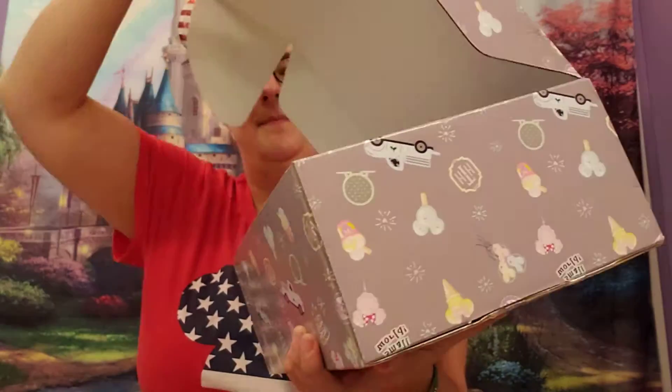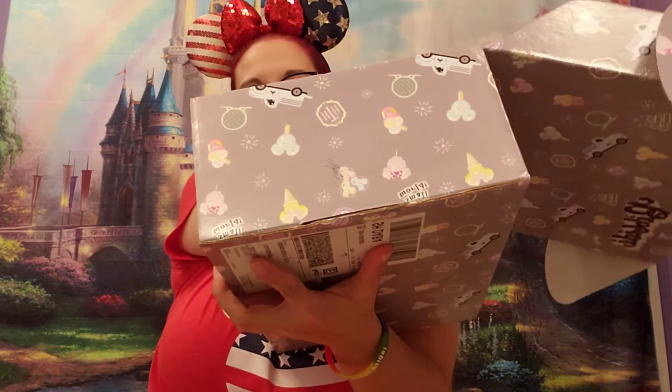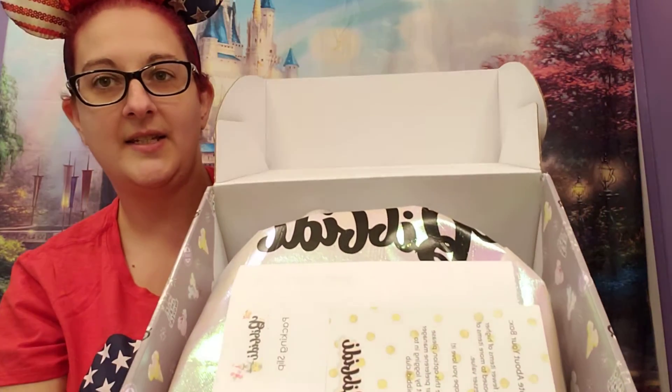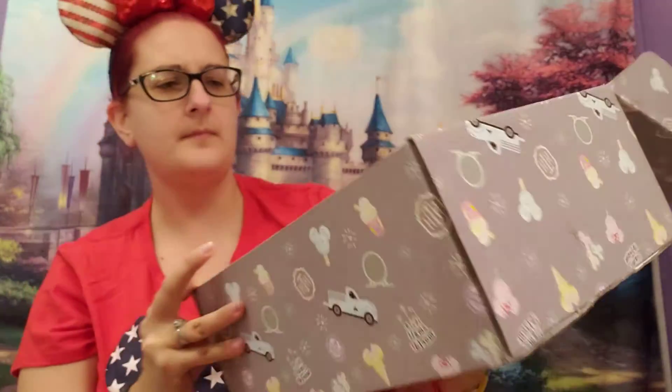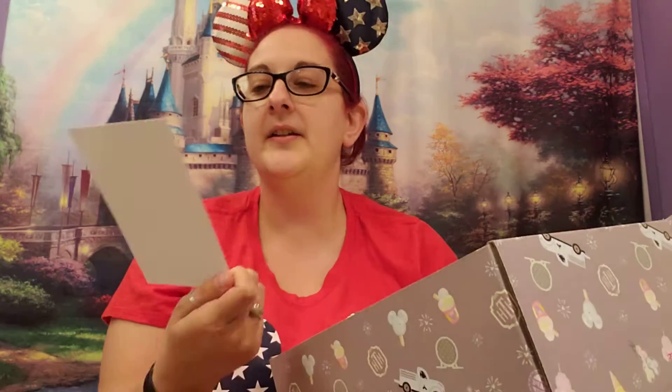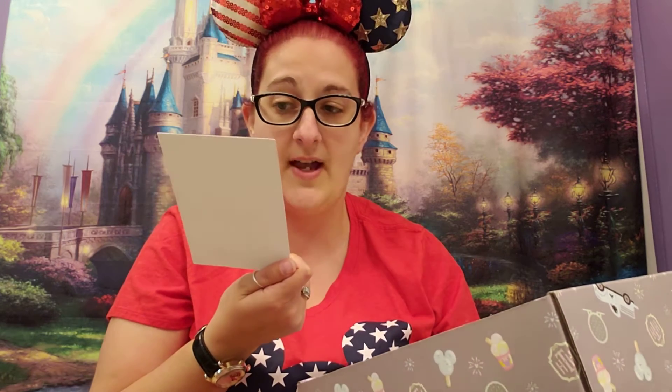Opening the box. So this is what it looks like on the inside. I got my spoiler sheet, which we'll look at after. And then I got a little note. It says: a quick note about your box — this box has fewer items of higher value as opposed to more items of lesser value. We hope you love it. To change this option, please update your preference manager account by logging into Bibbidi Club.